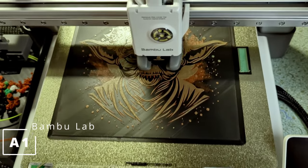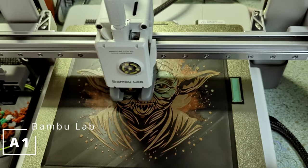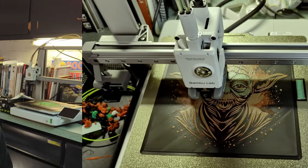This is the best 3D printer on the market right now. I'm not paid by Bambu Lab, this is not sponsored, I have no association with Bambu Lab. I'm just a guy who's here to help save you time and money on picking the best 3D printer out there right now.